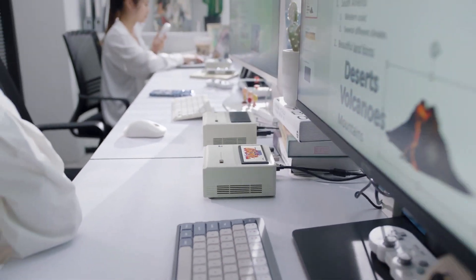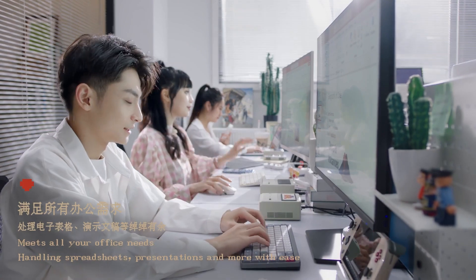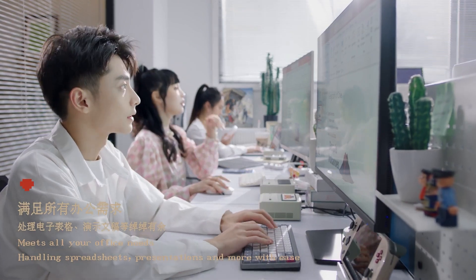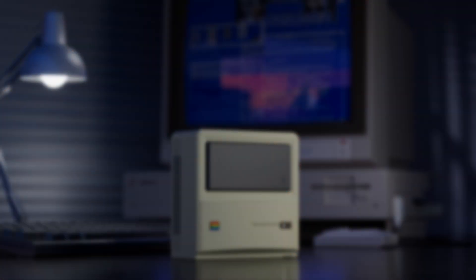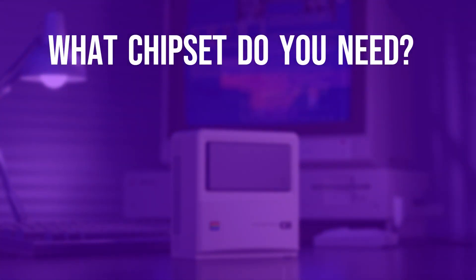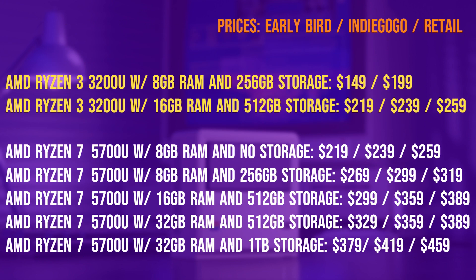As with most of these types of consoles, there's going to be a load of options. With the Aineo Retro Mini PC, you've got a full set of 7 options available to you, each with different price points. The choice comes down to three things: what chipset you want, how much RAM you want, and how much storage. It's also worth noting the sooner you order it, the less it costs. The early bird offer on the Indiegogo page is the cheapest, but they're limited to 100 units. Once they're gone, the standard Indiegogo price will be the next cheapest.